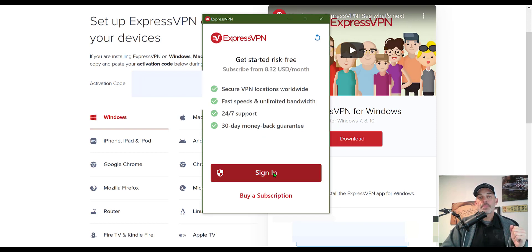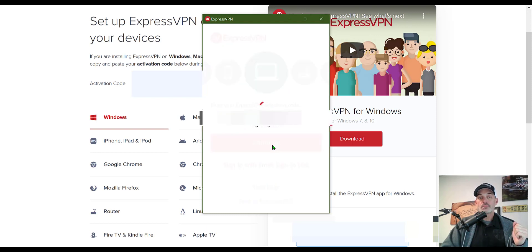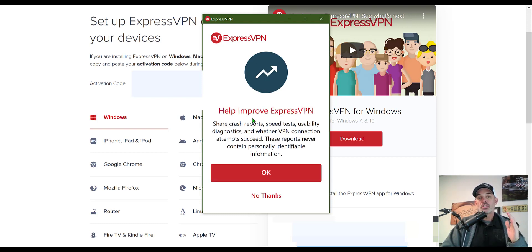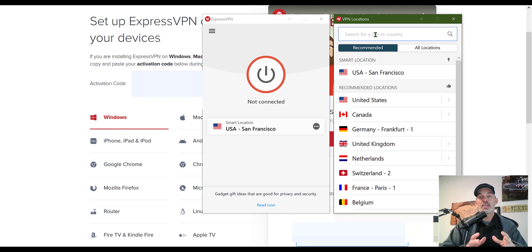The software is now downloaded on my computer. I need to sign in and paste in the activation code, so I jump back to my dashboard, copy it, paste it, and click continue. I set it to launch on startup automatically and click OK. I also choose to send any software issues to support the service provider — that's completely up to you. Now I need to choose a location. It chose one by default, but that's not the location I want, so I search from the list of locations.